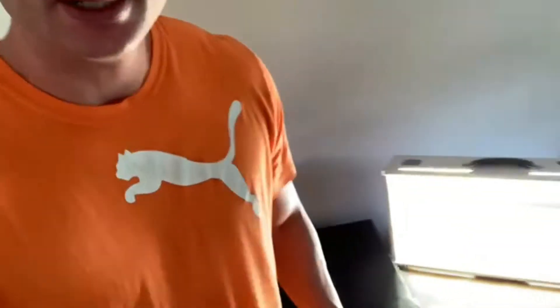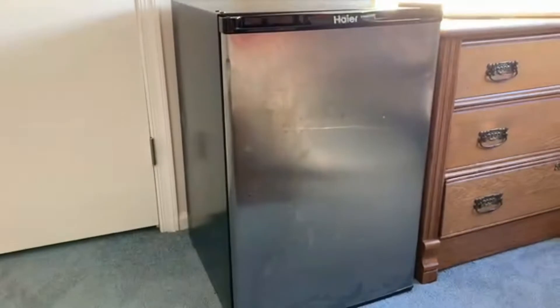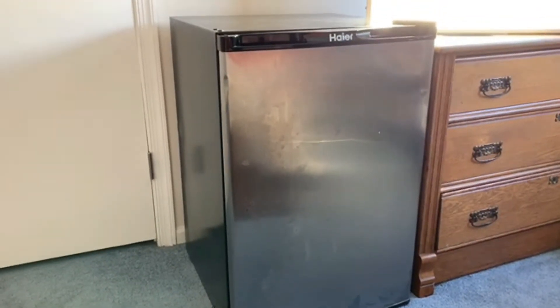What's up my fine fitters — I call you that because my channel is called Fine Fit. My YouTube channel revolves around fitness. Today you're in for a treat; I'm going to give you a tour of my mini fridge, as you can see right here. So without further ado, let's get to it.